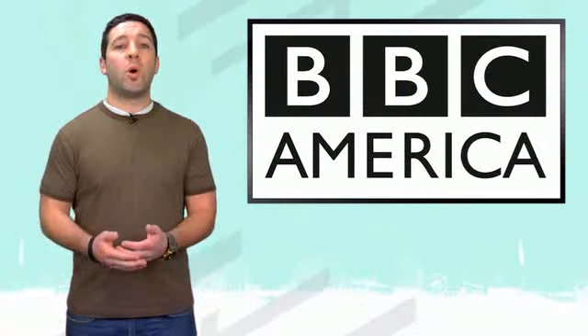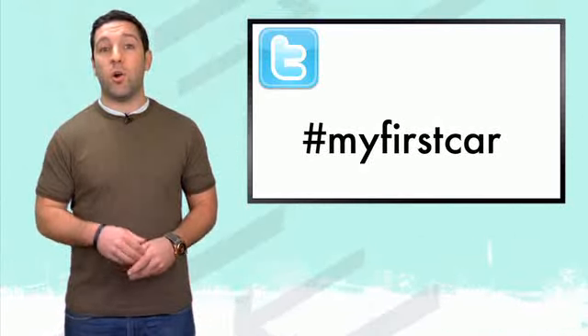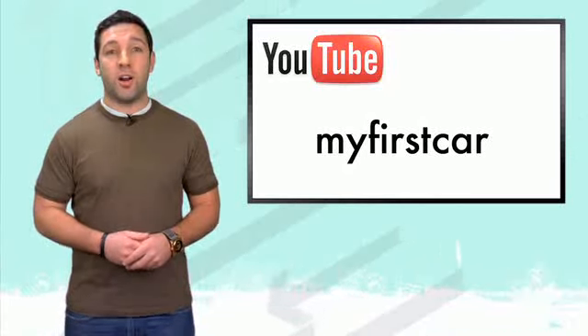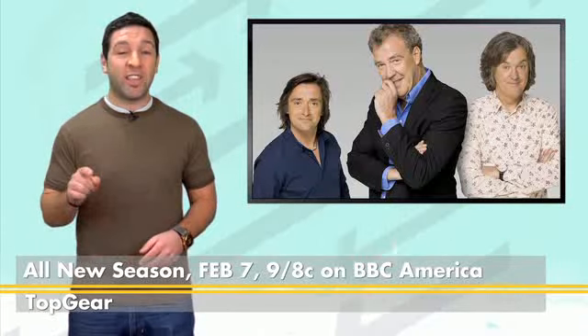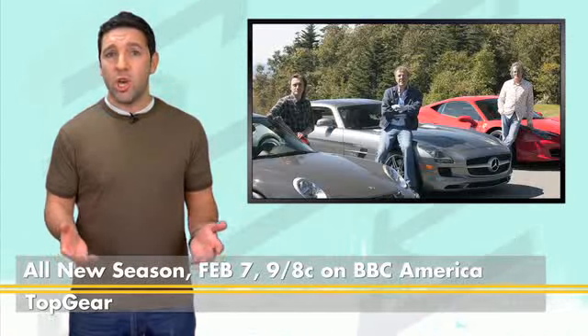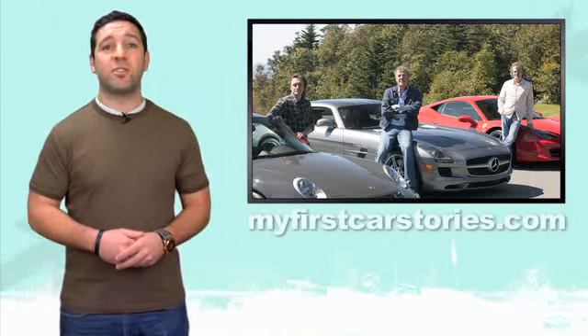These are the type of stories BBC America wants to see. To share yours, go to Twitter and use the hashtag MyFirstCar, or post the video on YouTube with the tag MyFirstCar. BBC America will also show their favorite MyFirstCar stories on air during the new season of Top Gear — that's Mondays at 9, 8 Central, starting this Monday February 7th. If you have a great story, you can win a trip to London to see a Top Gear Live event. Enter the contest at MyFirstCarStories.com.